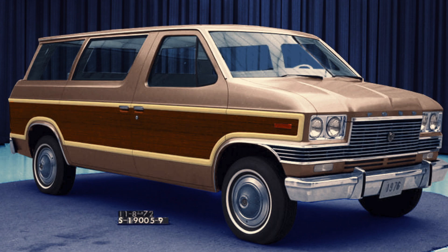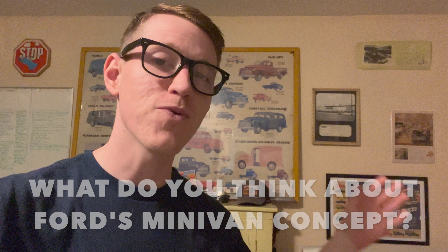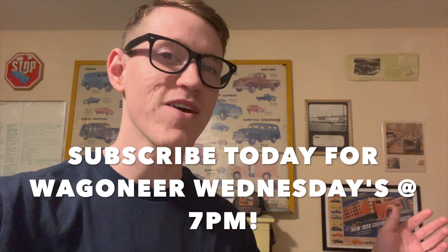Thank you so much for spending time with me in today's video. If you liked Ford's attempt at making the minivan, please give it a thumbs up and comment down below what you think about this minivan and if Ford should have made it and listened to Lee Iacocca and all of his thoughts on that minivan project.